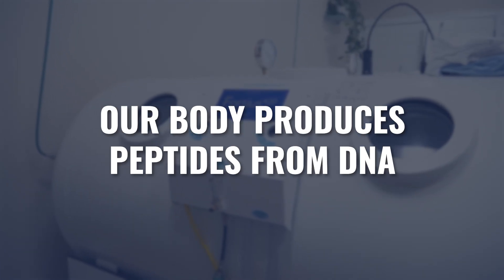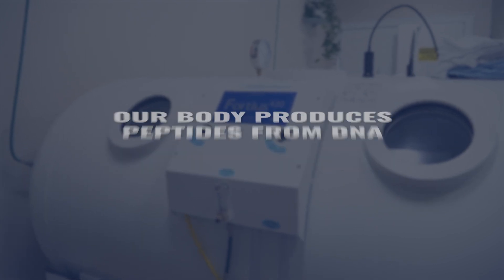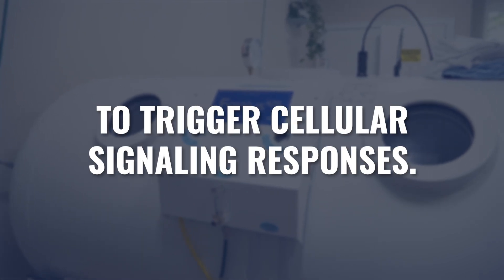Proteins and peptides do a lot of other things inside of our body, but from the standpoint we're focused on, our body creates peptides from our DNA in order to initiate cellular signaling responses.